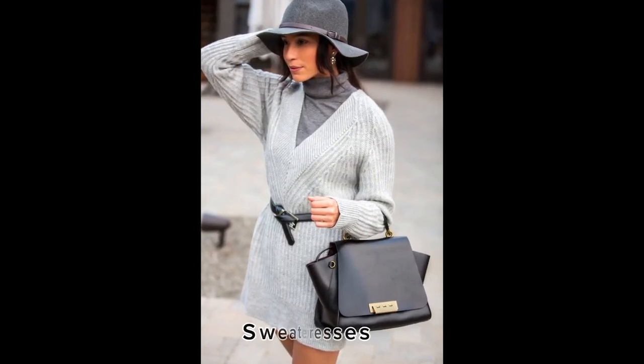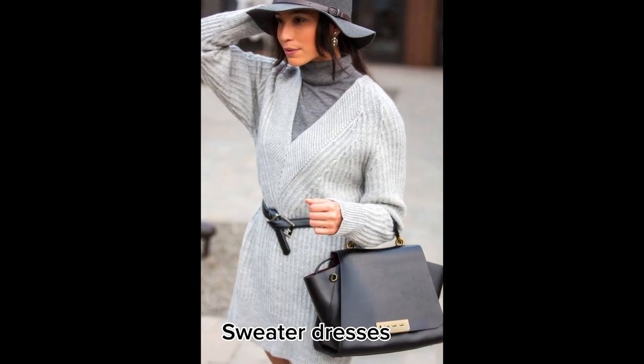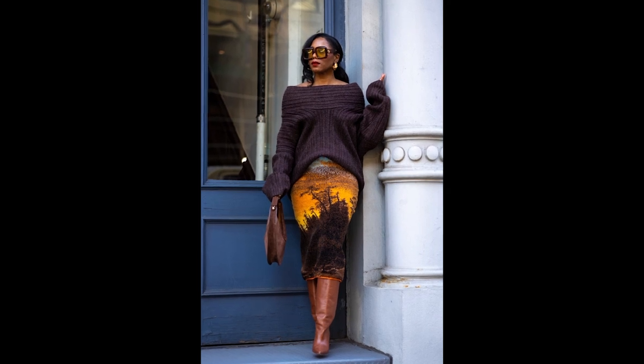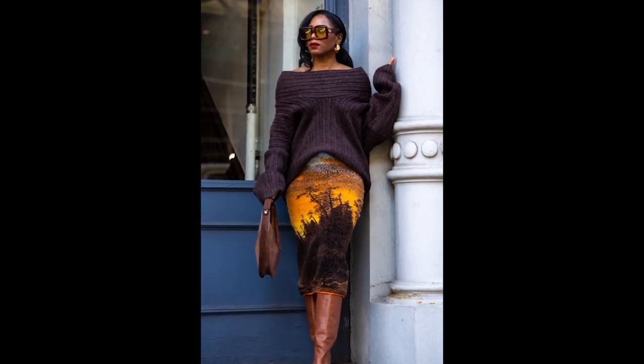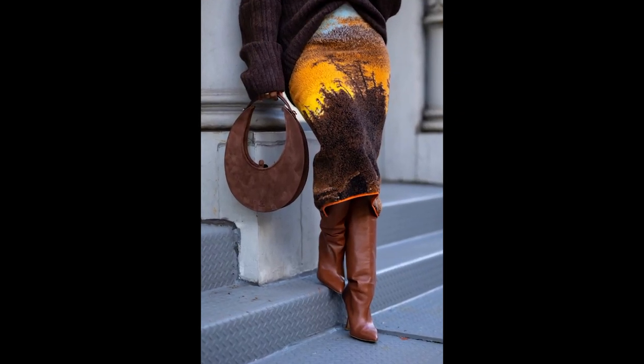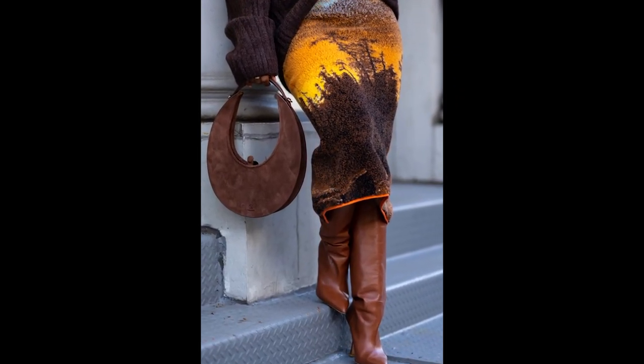And of course, we can't forget about sweater dresses. They're a winter wardrobe essential, and when they're made of leather, they take cozy to a whole new level. Whether you're lounging at home or heading out for a coffee date, a leather sweater dress is sure to keep you warm and stylish.